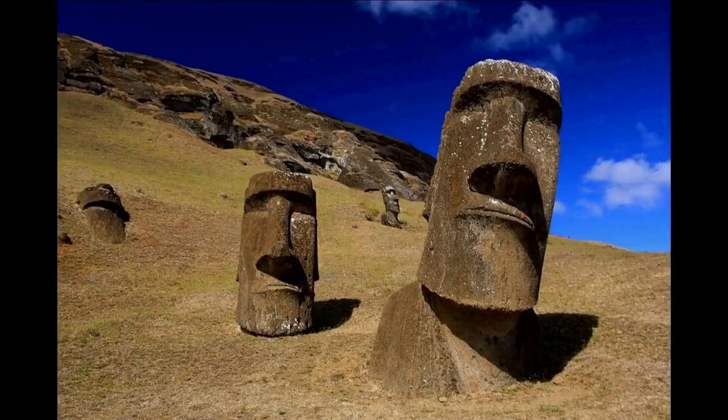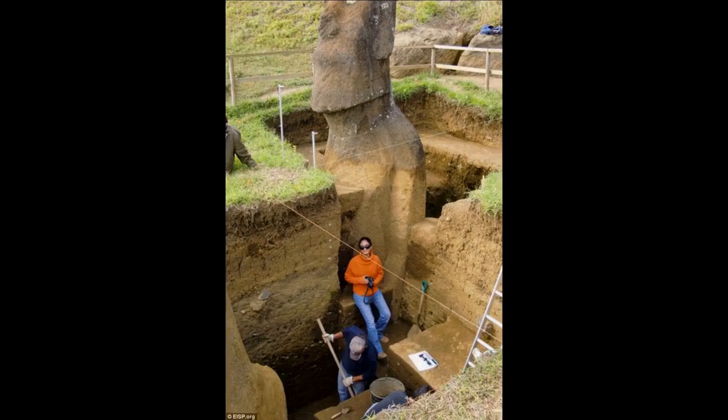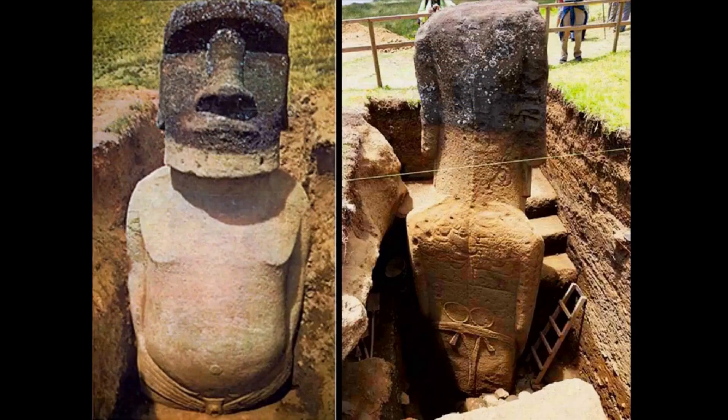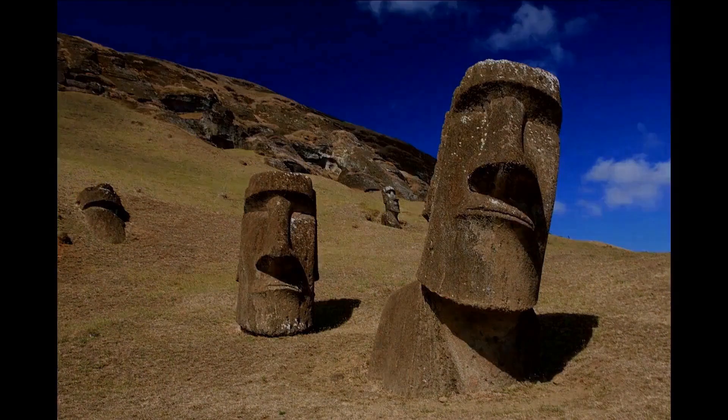Like the Sphinx, the Moai statues on the island of Rapa Nui, also known as Easter Island, were also discovered mostly buried. The bodies of the statues were not made to be pegs to hold the Moai in place, as it might appear — they are actually designed individually, and each Moai has a unique body. Clearly, the bodies of the statues were meant to be seen, so why were the bodies buried so deep beneath the earth?